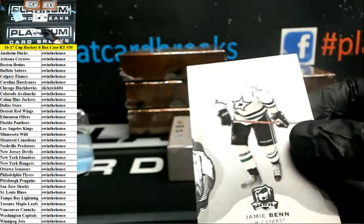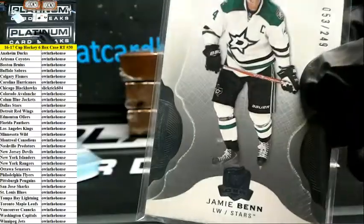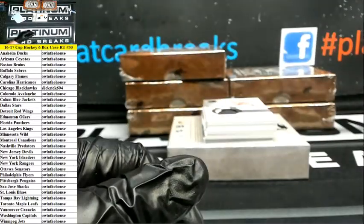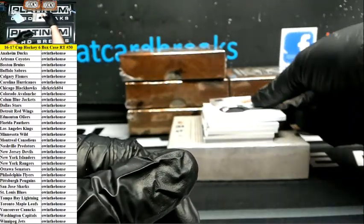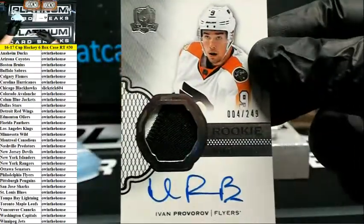You guys believe that? Plated an entire case of Cup and every card was a Blackhawk — insanity. All right, first up number 249 Jamie Ben for the Stars. See how many names I can butcher here. What's up Slick, nice nice. Jungle, number 249 Ricky auto patch Provorov for the Flyers.